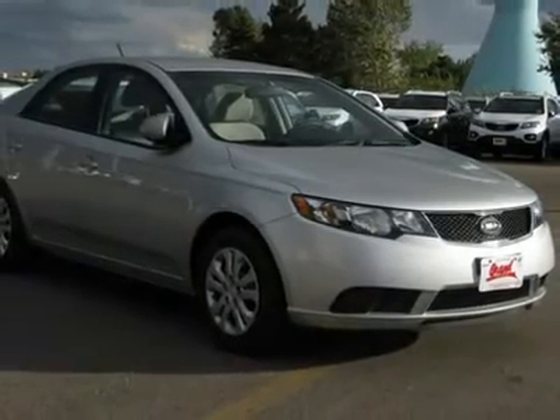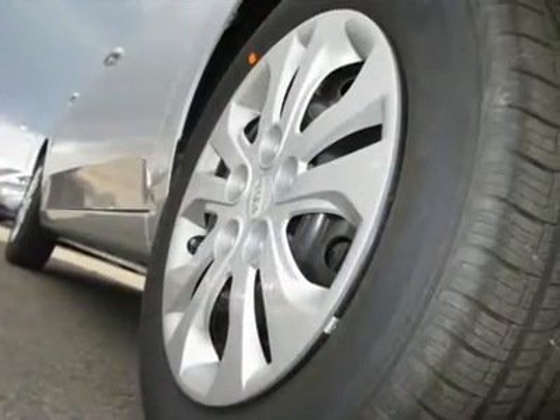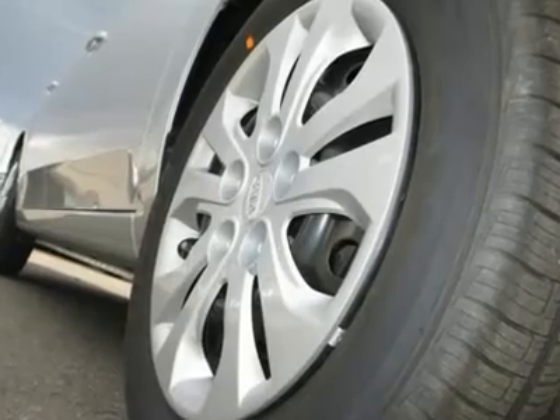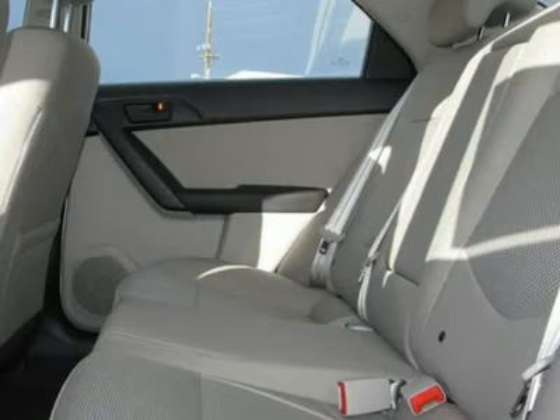Auto-on headlights, auto-off headlights, heated mirrors, power driver mirror, power passenger mirror, heated exterior driver mirror, heated exterior passenger mirror, and integrated turn signal mirrors.